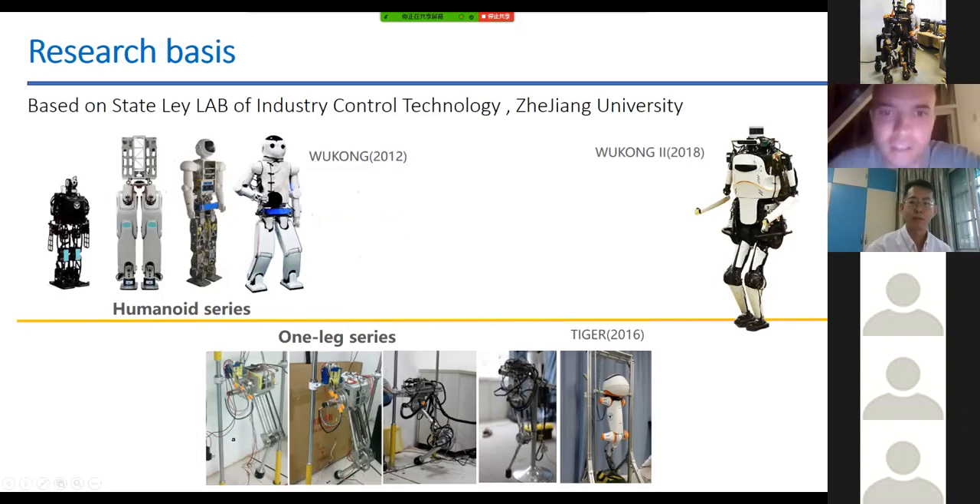Our company is a startup founded in 2017. Earlier, Dr. Zhu did his research on legged robots at the State Key Lab of Industrial Control Technology at Zhejiang University. We can see in this picture two series of robots: the one-leg series, which is the basic foundation when you want to develop a quadruped or humanoid, allowing you to verify your algorithms and do a lot of practice.